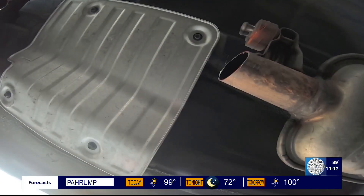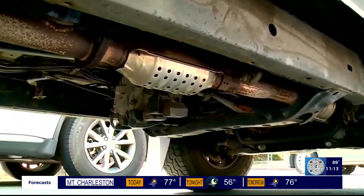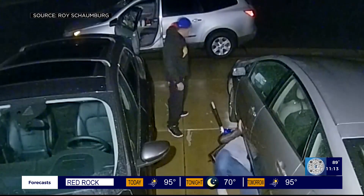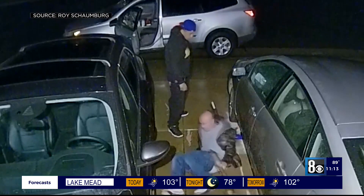That phenomenon — an explosion of catalytic converter thefts right from under our noses, or in this case, under our cars. Thieves cutting them out in a matter of five seconds.